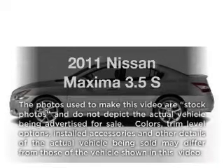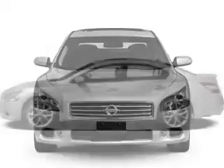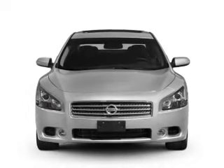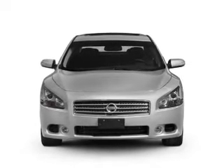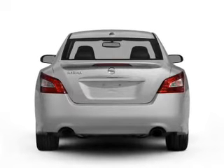Check out this 2011 Nissan Maxima. If you're looking for a first-rate auto, this one could be yours today. With a reliable six-cylinder engine, the powertrain includes front-wheel drive, driven by an automatic transmission.